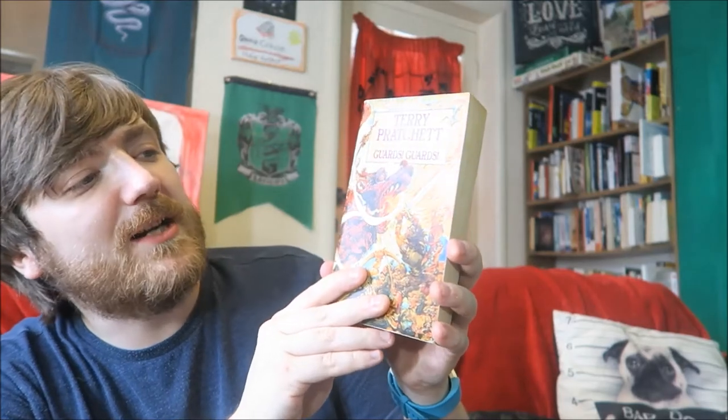Here we have Terry Pratchett, a Discworld novel — Guards! Guards! This is basically about these monks that want to change what's going on in the political system in Ankh-Morpork, so they release a dragon. But without a dragon, I guess they'd have to resort to self-immolation, which, you know, no one wants to watch these people burn to death.